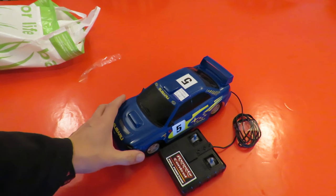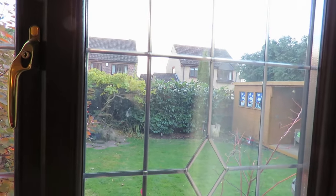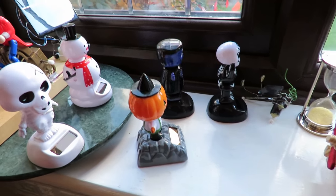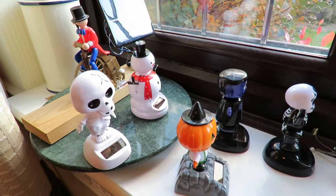In fact it would be very easy to convert it to radio control if I wanted to, so we'll put some batteries in it and check whether it works. There's not much sunlight out there at the moment but these guys seem to be going okay, so let's see how the new one goes. Yep, he looks happy.